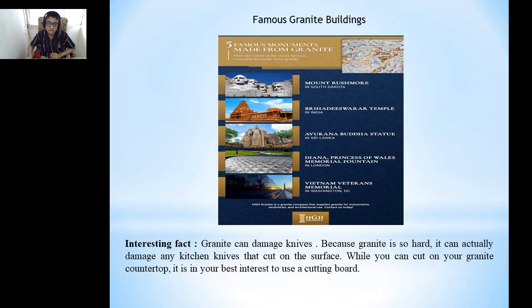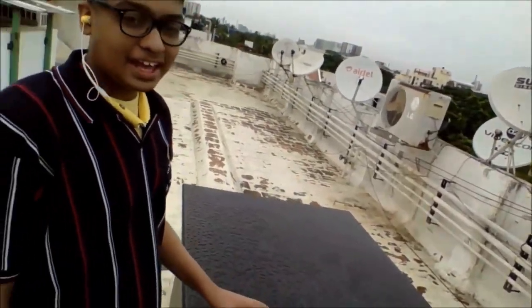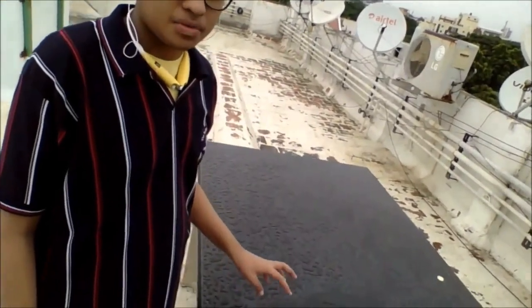Interesting fact: granite can damage knives. Because granite is so hard, it can actually damage kitchen knives that cut on the surface. When you cut on a granite countertop, it is in your best interest to use a cutting board. This is a place near a lift which is made up of granite, and this is the seating area on our terrace which is also made up of granite.